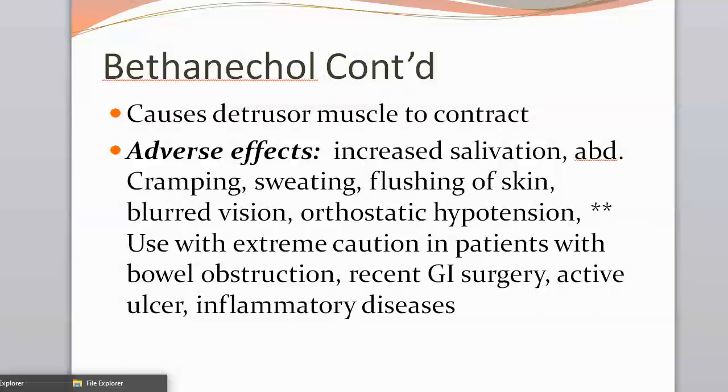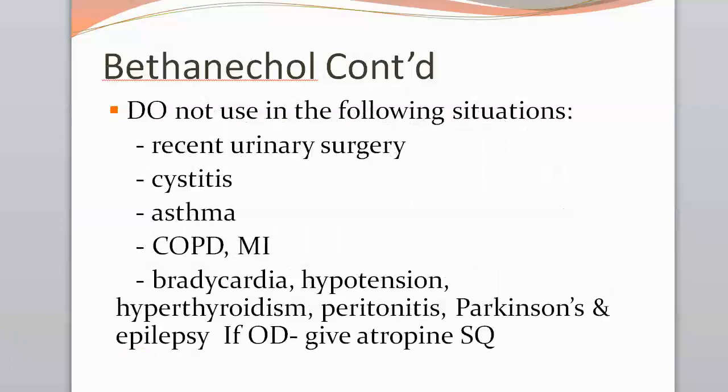It's very important to get a thorough medical history. Use caution with patients who might have a suspected bowel obstruction, recent GI surgery, an active ulcer, or any type of GI inflammatory disease. Bethanechol should definitely not be used in patients with recent urinary surgery, cystitis, asthma, COPD, MI, bradycardia, hypotension, hypertension, hyperthyroidism, peritonitis, or a history of Parkinson's disease or epilepsy.